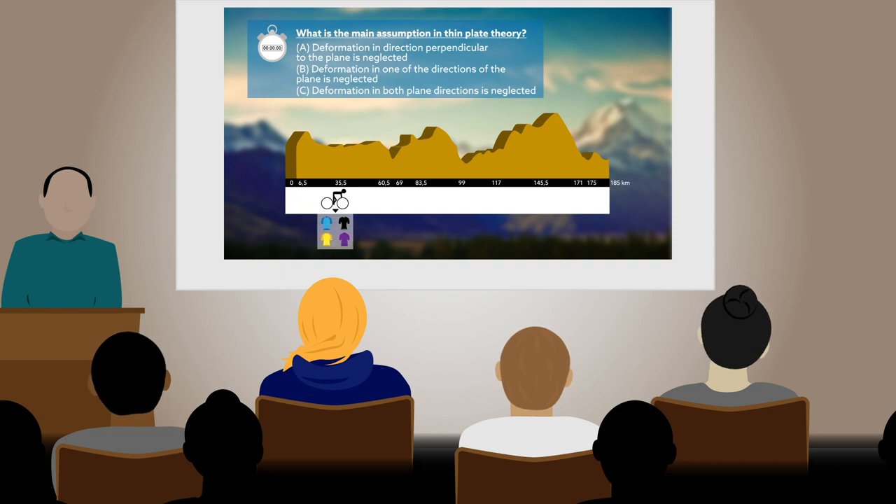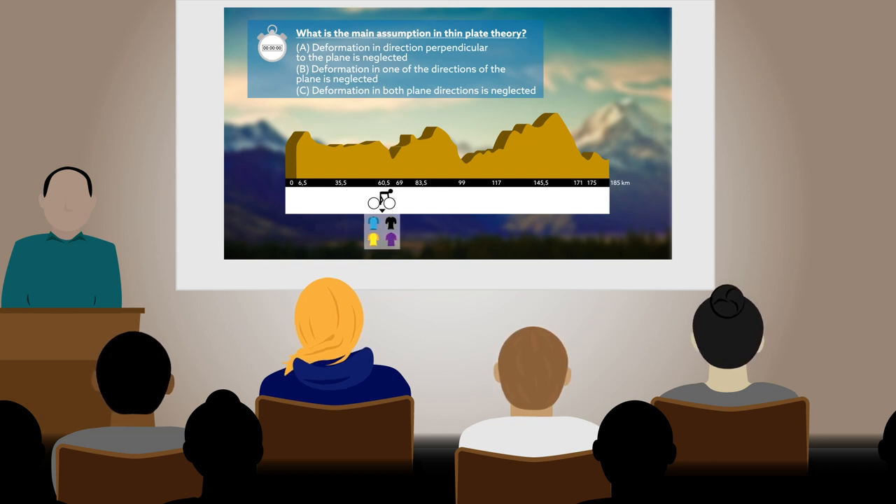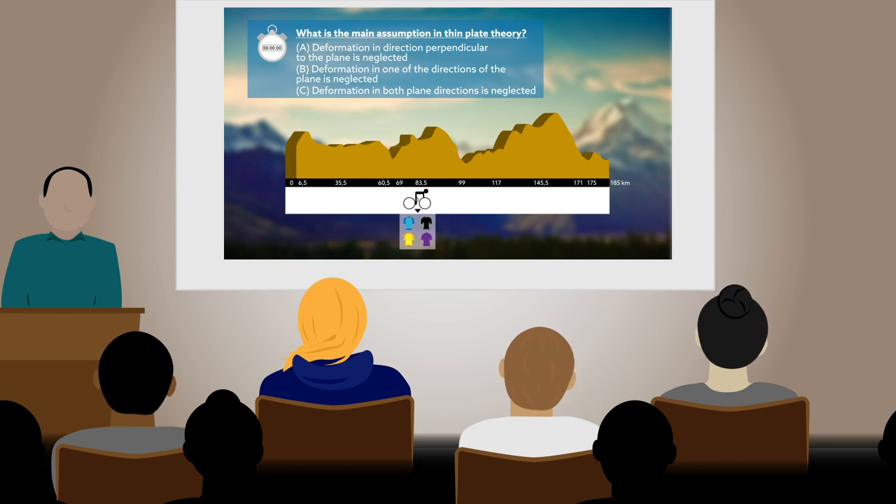Designed by University College Dublin civil engineering professor Arturo Gonzalez, Surviving La Tour de France is a real-time assessment tool that improves the educational experience of both students and teachers alike.